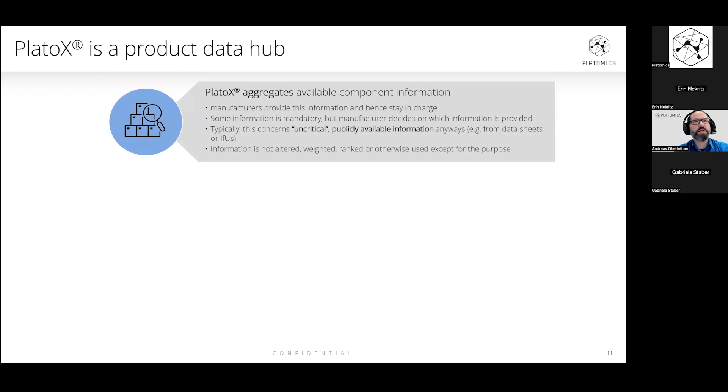To sum it up, PlatoX is a product data hub. We do not deal with any products themselves — we work with information on products. We aggregate available component information without introducing any new information; we only work with information provided by the manufacturers. Manufacturers remain completely in charge of the given information. Some information we request is mandatory because the nature of our platform requires it, but manufacturers may completely decide which information is provided. Typically, we are only talking about non-critical, already publicly available information — for example, information you would already provide within data sheets or instructions for use to your customers. Information is not changed, altered, ranked, or otherwise used except for the purpose of the platform.